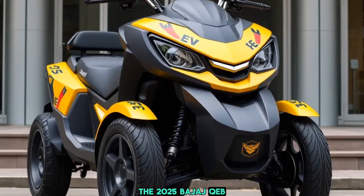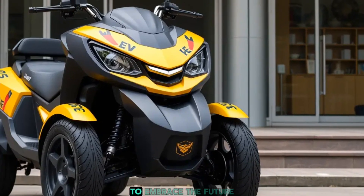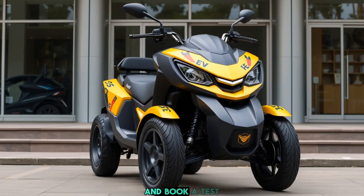Compact, electric, affordable — the 2025 Bajaj Cute EV is ready to make your city commute smarter and greener. So are you ready to embrace the future? Visit your nearest Bajaj showroom and book a test drive today.